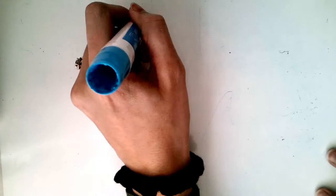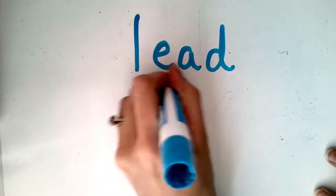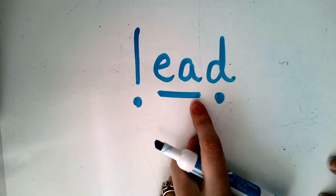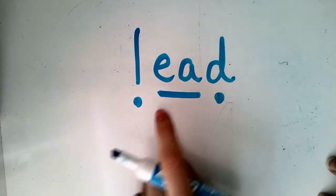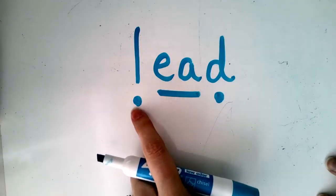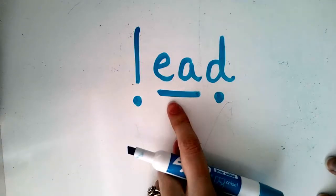Welcome, first graders! We're going to start our reading today with a quick review of the phonics sound that we learned yesterday. We have this sound in words like this. It is our phonics focus: the E and the A vowel team. That means they go together to make one sound. That is why they're underlined. My word here is 'lead.' Can you say that with me? Lead.